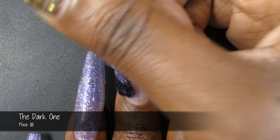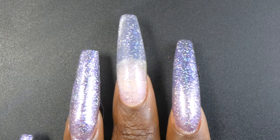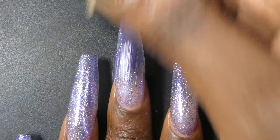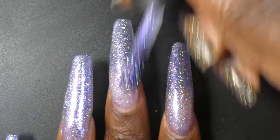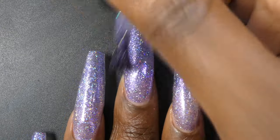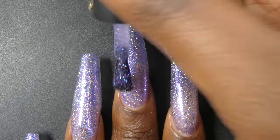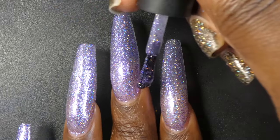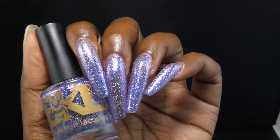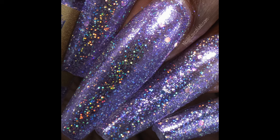Next up we have The Dark One, described as a glitter bomb with royal purple and hollow glitters in various sizes, priced at $11. All of the glitter bombs have pretty much the exact same formula and application — no issues with any of them. I feel like this one is the most opaque out of the three. This one and the next one both have an almost metallic look on the nail and do not dry down super textured. One thick coat of top coat smoothed it up pretty well. These are all very holographic — unfortunately I swatched these at night so I don't have daylight shots, but they are super holographic. For easiest removal, soak these polishes off or wear a peel-off base coat.